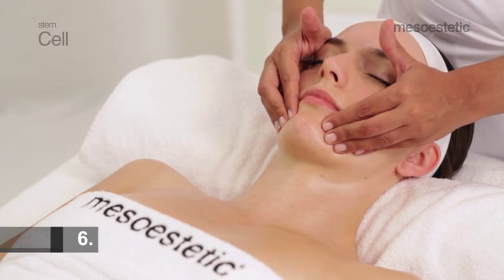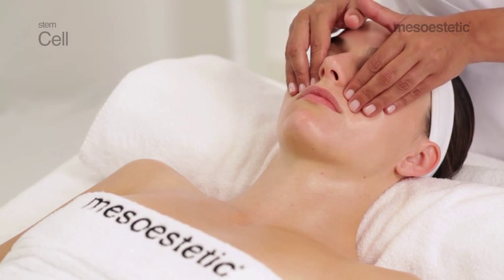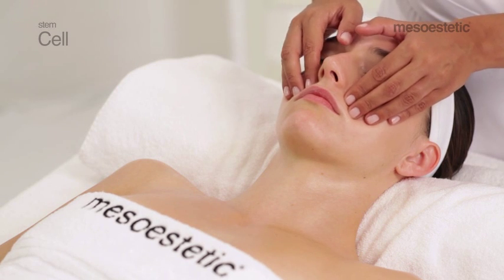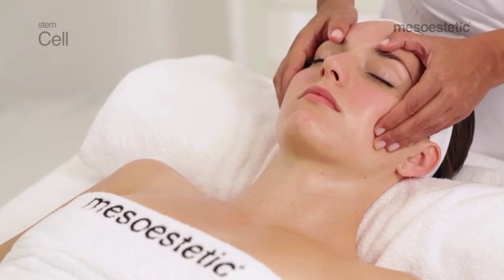Maneuver 6: apply pressure to the triangular muscle of the lips, upper jaw, masseter, malar, transverse muscle of the nose, pyramidal muscle, and forehead in three lines.